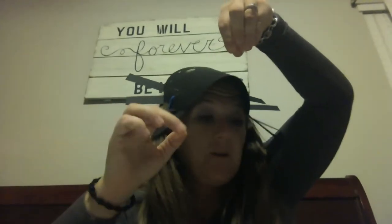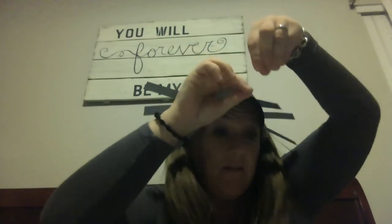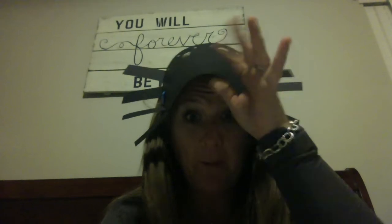A spider can always crawl back up the silk if it's blown someplace it doesn't want to be. Here's a riddle: what has eight eyes but cannot see very well? A spider!